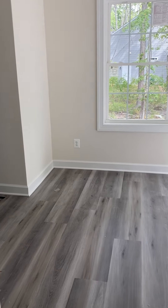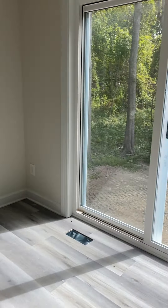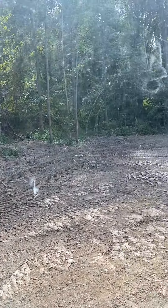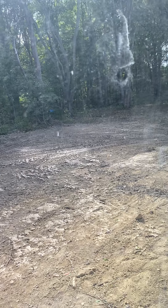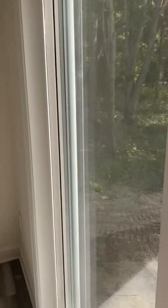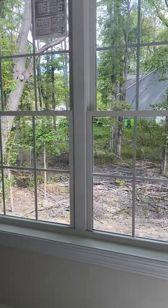Kitchen area — plenty of room for a table and chairs. And then here we are looking out the back — decent size, nice and bright.